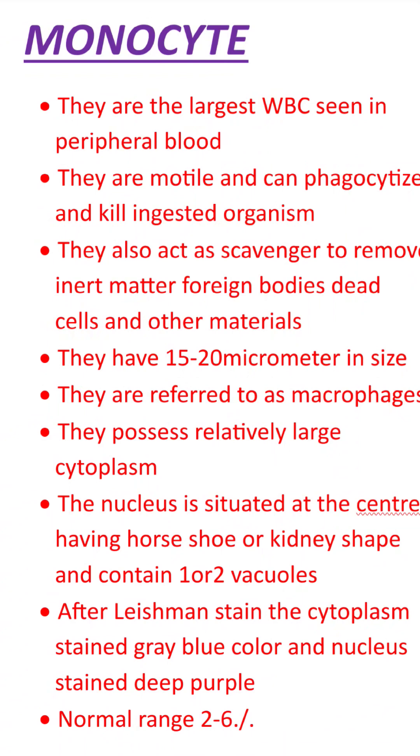They have 10 to 20 micrometers in size. In tissues, they are referred to as macrophages.